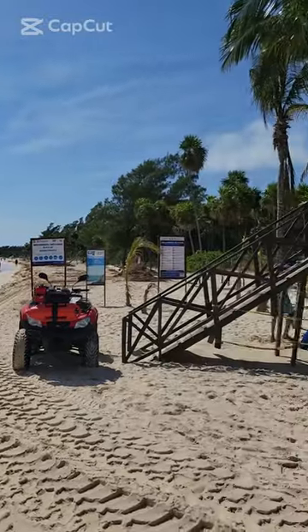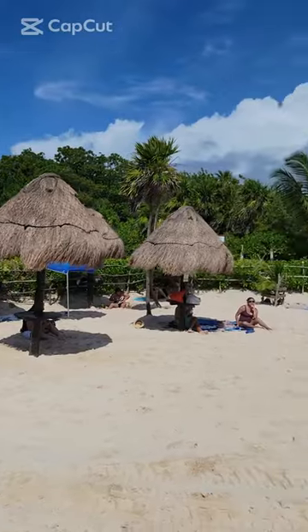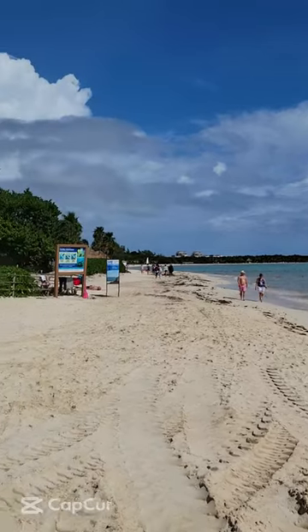Beautiful beach. Beach 88 goes on for a long time — lots of beach for you to enjoy. This is Joel at Playa 88 in Playa del Carmen.